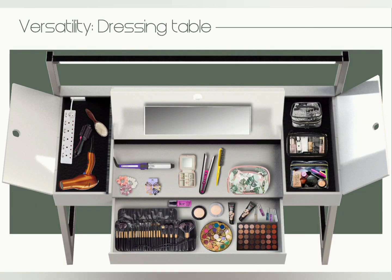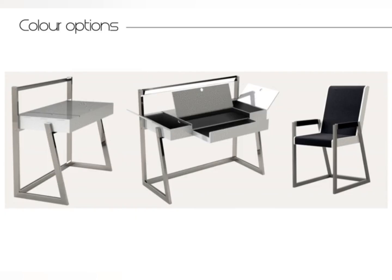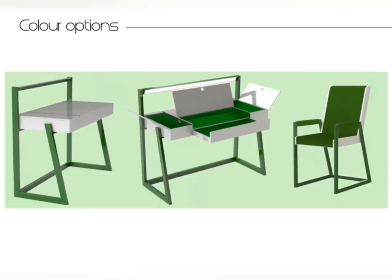The workspace is versatile and can be used for many other functions, which, along with the varying colour options, enables self-expression.